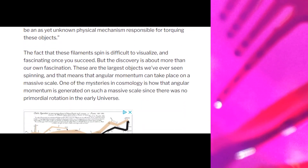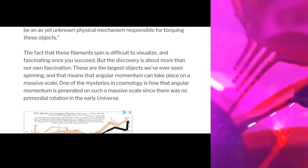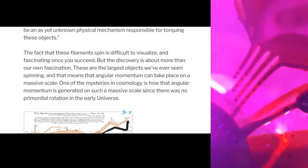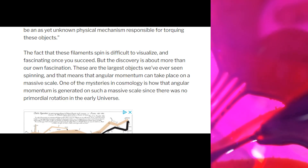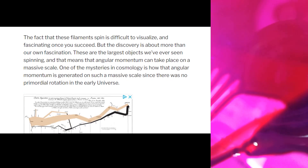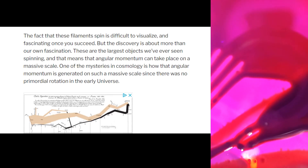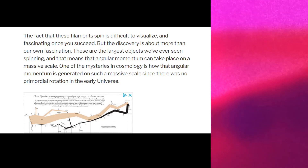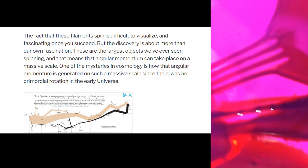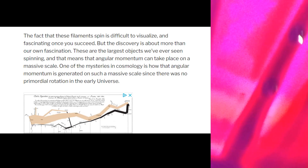The fact that these filaments spin is difficult to visualise, and as you can see, I'm showing on the right here that I have visualised it for you. The discovery is about more than our own fascination — these are the largest objects we've ever seen spinning, and that means that angular momentum can take place on a massive scale. One of the mysteries of cosmology is how that angular momentum is generated on such a massive scale, since there was no primordial rotation in the early universe. We have discovered it's electromagnetism — the only thing that can work on such a massive scale.